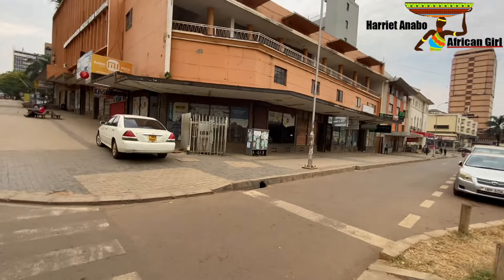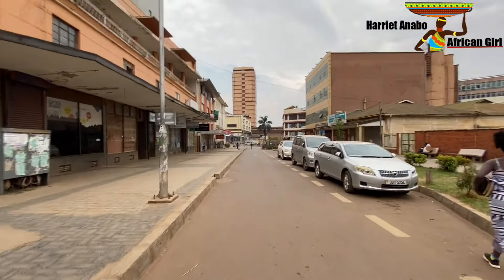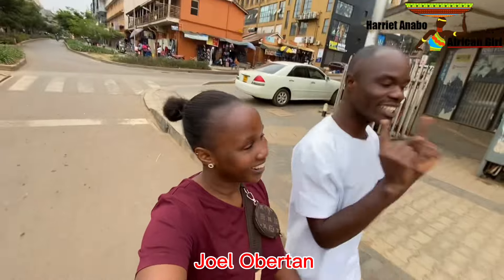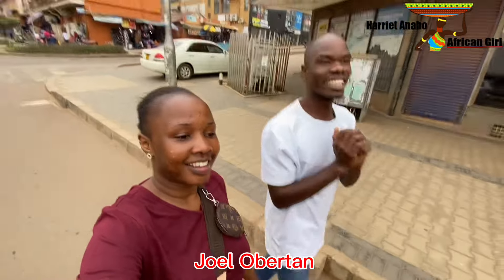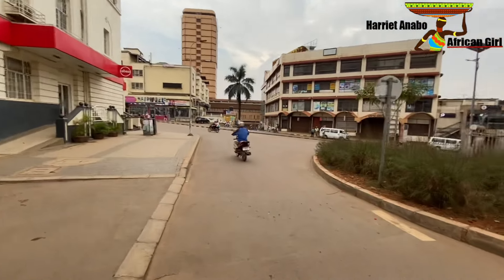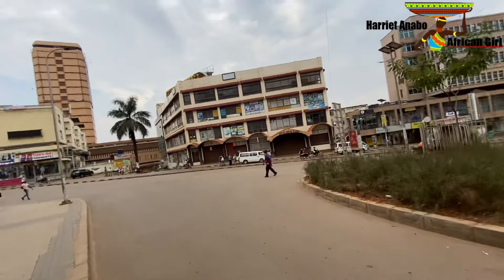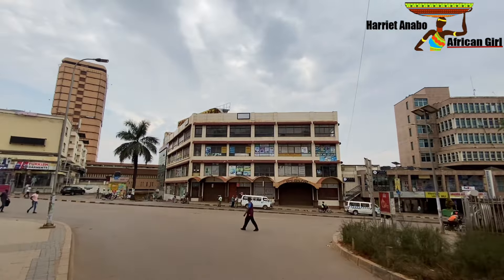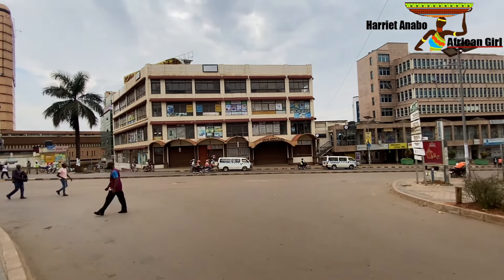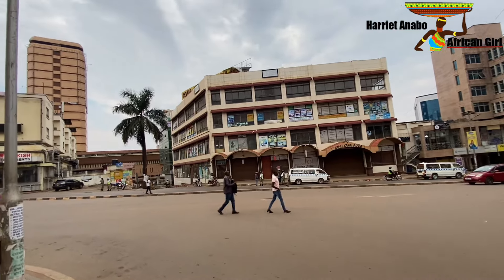Don't forget to subscribe and hit the like button. Subscribe to my brother's YouTube channel too. Thank you for joining us — we are promoting Uganda. And here is Kamukamu Plaza — I grew up hearing about this name. It is one of the plazas that were really famous here in Kampala and they're still here.